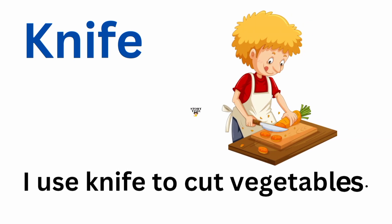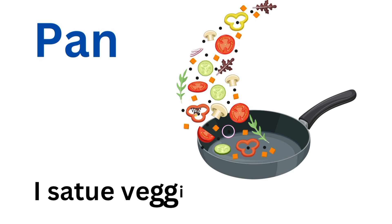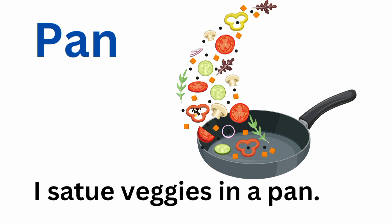Knife. I use a knife to cut vegetables. Pan. I saute veggies in a pan.